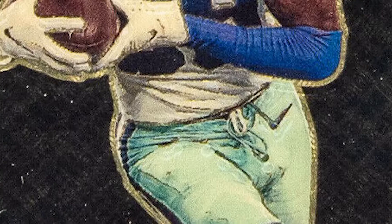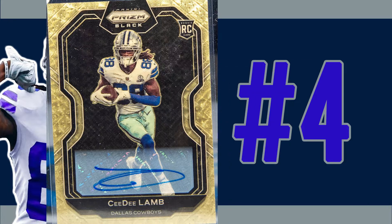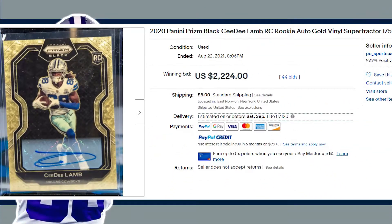Coming in at number four is this Panini Prism black rookie auto. This is the gold vinyl parallel super fractor that were serial numbered out of only five. This card received 44 bids at auction on August 22nd and sold for $2,224.